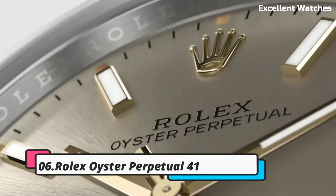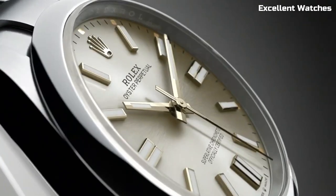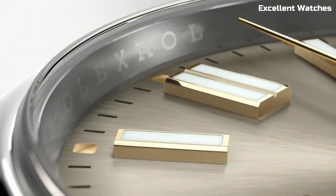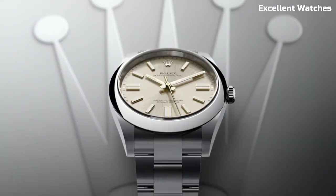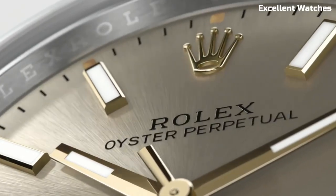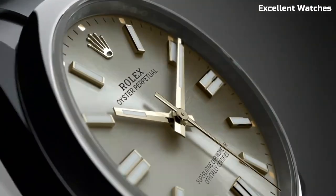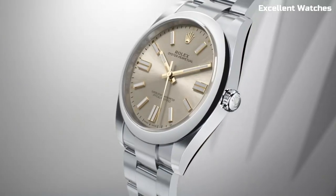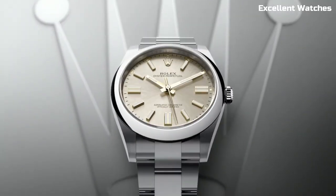Number 6: Rolex Oyster Perpetual 41. The Rolex Oyster Perpetual 41 is the essence of timeless simplicity and functionality. This iconic watch combines the brand's legendary craftsmanship with a clean, understated design. It features a 41mm stainless steel case and a beautifully minimalistic dial with luminous markers for readability in all conditions. Powered by a precise automatic movement, it guarantees accurate timekeeping. With a variety of dial colors and bracelet options, the Oyster Perpetual 41 caters to individual tastes and styles.